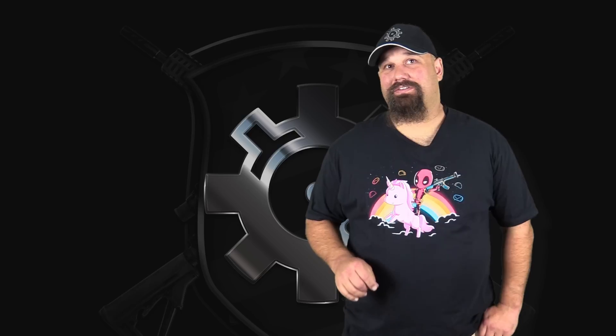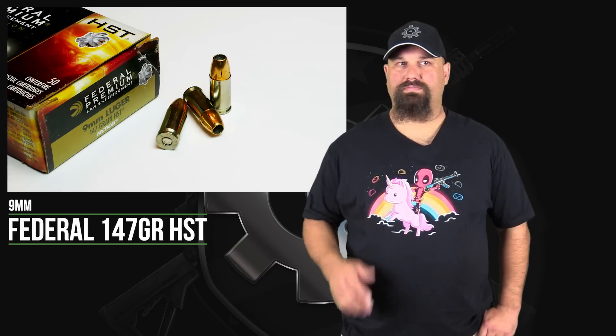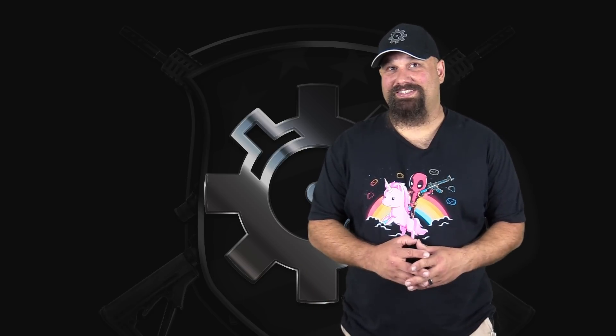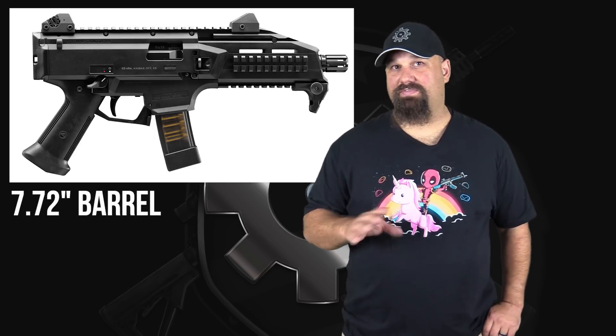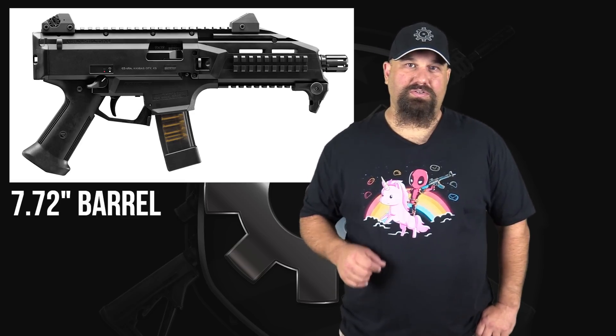Hey, Andrew here. Today we're going to take a look at 9mm 147 grain HST, also from a carbine, or a pistol brace thingy. What do we call these things? I think we should call them a 'not carbine' - that's with a bang or exclamation mark in front of carbine to indicate 'not carbine.' Let me know what you think we should call these things that are not a rifle but have a pistol brace on them. In any case, what we're going to shoot is 9mm 147 grain HST, which is normally subsonic from a pistol - but will it be subsonic from a carbine? And whether or not it is, how does the nearly 8 inch, 7.72 inch barrel on the CZ Scorpion, affect terminal performance? Let's get out to the range and shoot it into Clear Ballistics Clear Gel.